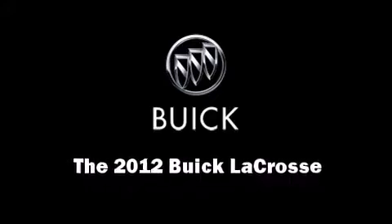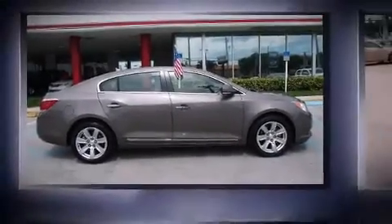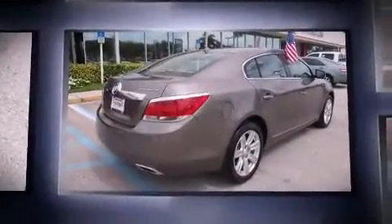Come test drive this 2012 Buick LaCrosse. With less than 10,000 miles on the odometer, this four-door sedan prioritizes comfort, safety, and convenience.